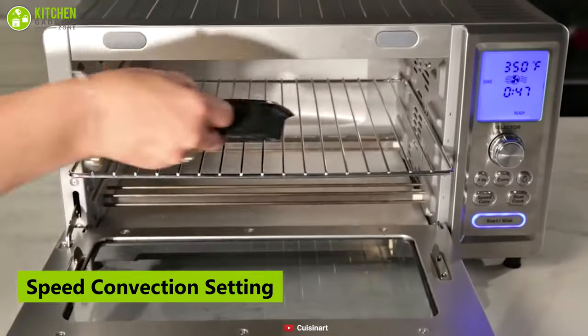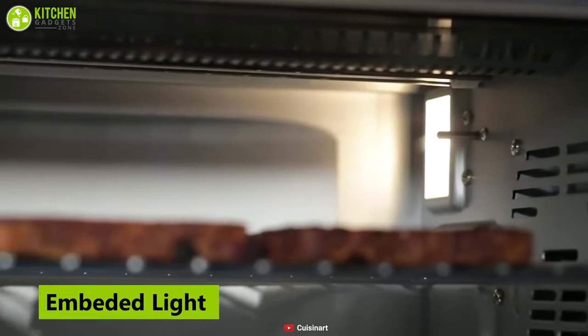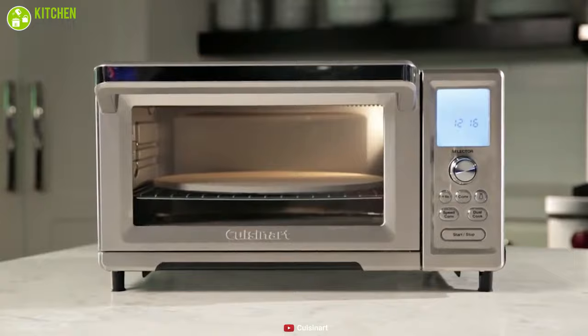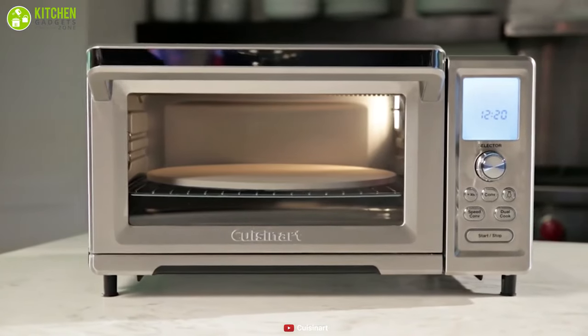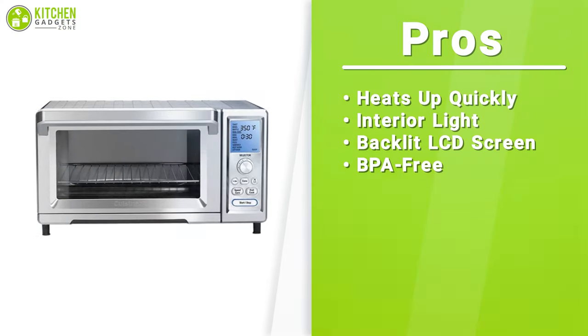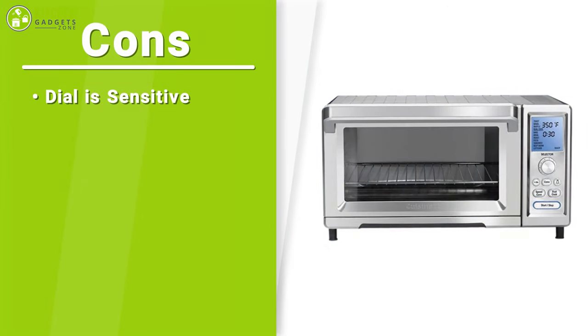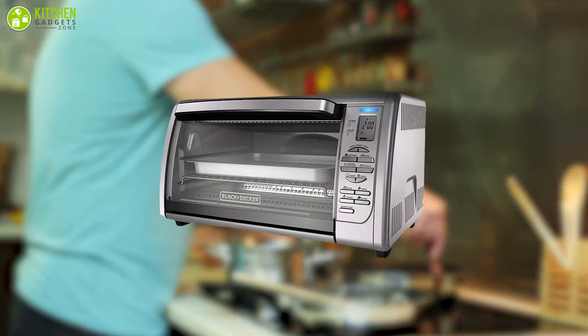It features a speed convection setting that circulates hot air faster, so you don't need to preheat the oven, which allows you to save on your energy bill. This oven comes with an embedded light that allows you to see the progress of your meal as it cooks, so you don't need to open the oven to visually inspect your food. The Cuisinart Chefs Convection Toaster Oven is an amazing device that can bring an extra layer of convenience to your kitchen to fit your lifestyle and the type of cooking you do.